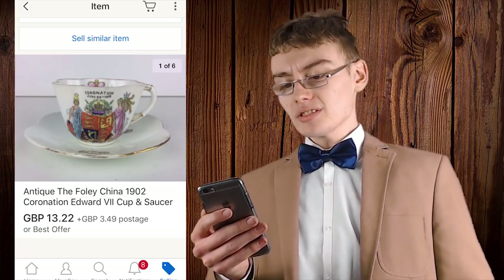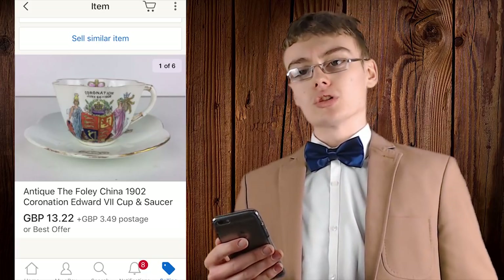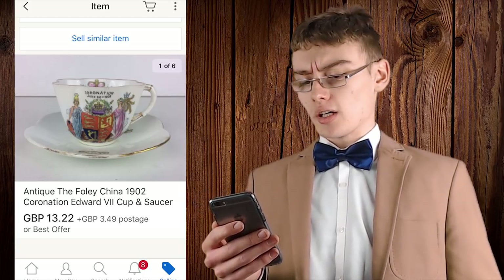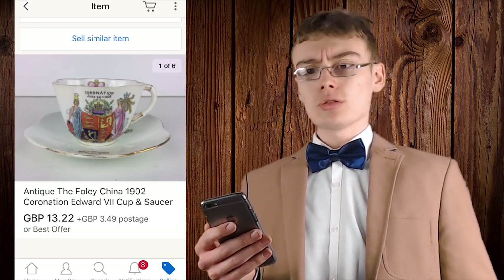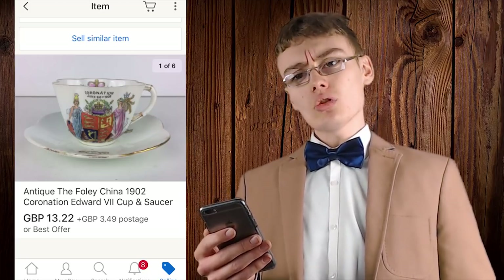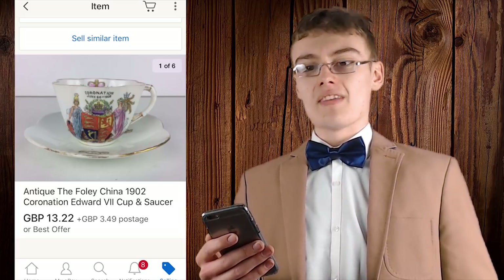Most of this coronation stuff isn't generally worth that much money, however this one is worth a little bit more than some of the more standard pieces. You can see here you got £13.22 plus postage for this sale — a truly lovely little piece. It's very thin, so he's going to have to take quite a lot of care when packing this item. Make sure you put it in a very strong box, wrap it with plenty of bubble wrap, put plenty of void fill in the spaces, and you can put cardboard dividers in the box to make sure it sits in there nicely as well.